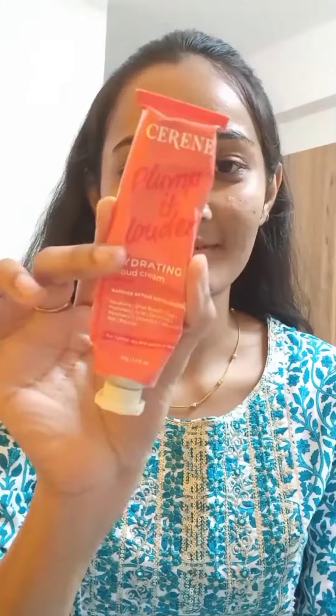It replenishes your skin barrier and really gives a nice soothing and calming effect on your angry skin. And here the final step is the Serene moisturizer. I love this moisturizer — it has a nice texture and gives nice moisture to the skin.